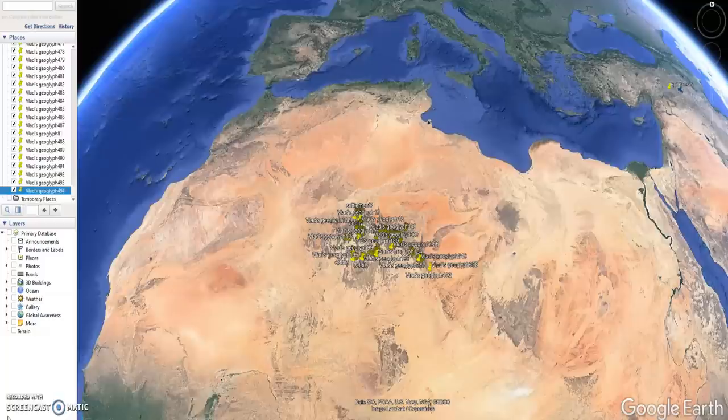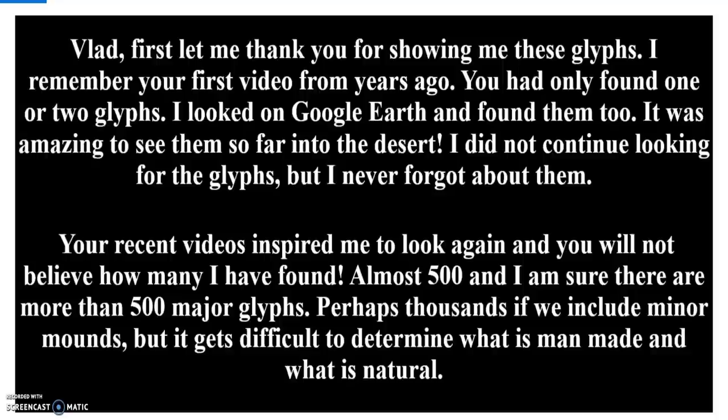A lot of them look kind of like boomerangs, and even those can get pretty wacky and pretty large. Some of these glyphs are pretty big — one I believe was over 400 feet long, and I think some that Vlad found were about 200 feet long. I tried to find all of Vlad's, but Vlad said he found maybe 20 or 30. Well, I have found almost 500 now.